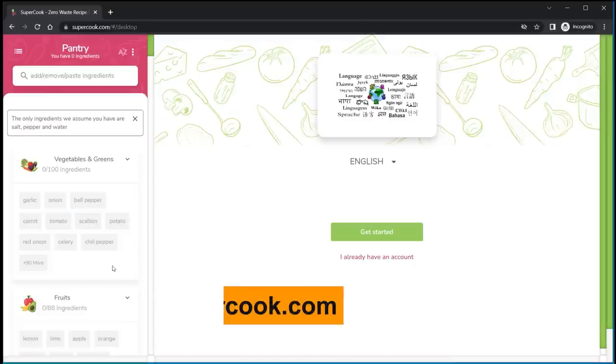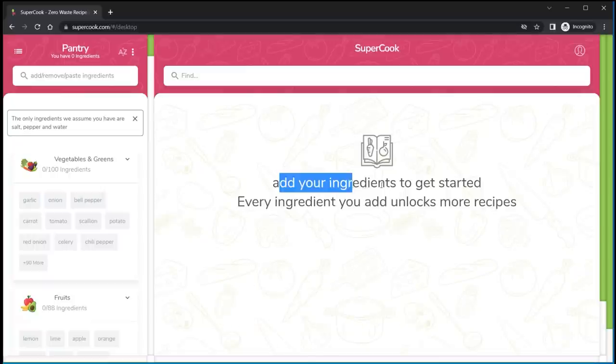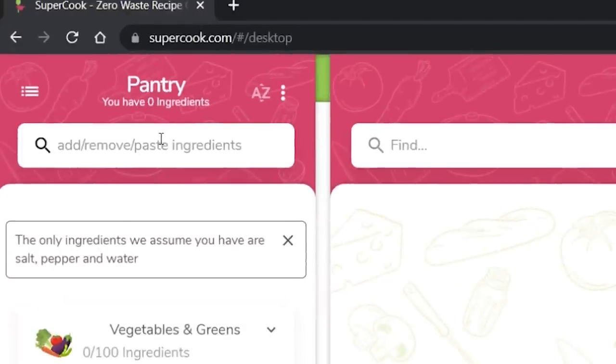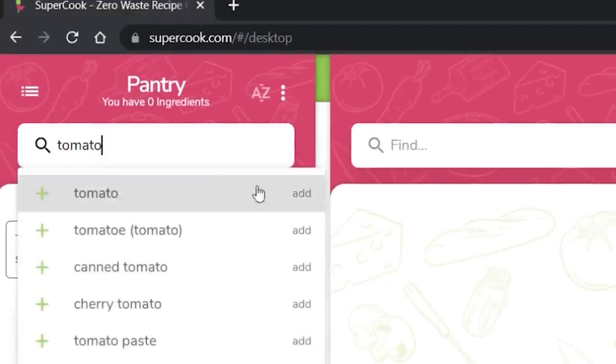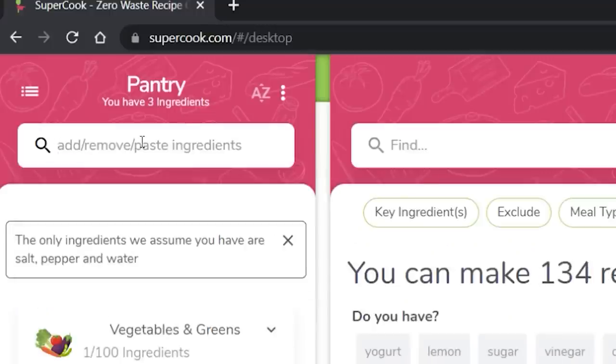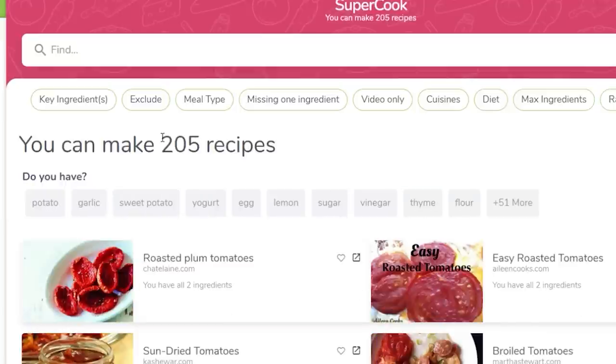This is supercook.com. The first thing you do when you get to the website is add the ingredients that you currently have, and they get added to the pantry. The more ingredients you add, the more recipes this is going to be able to put together for you. Based on the items I have, it can make 159 recipes. And if I add olive oil, that goes up to 205.